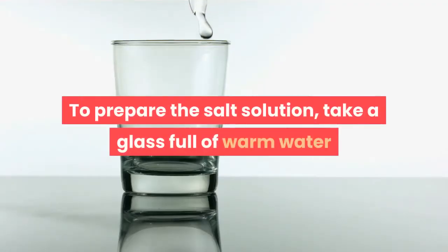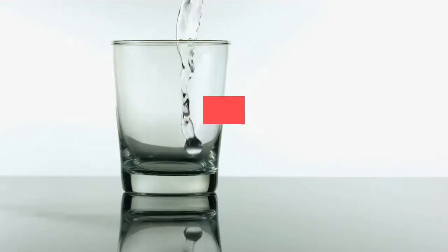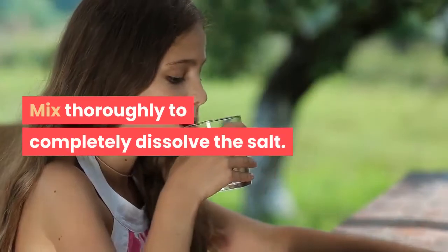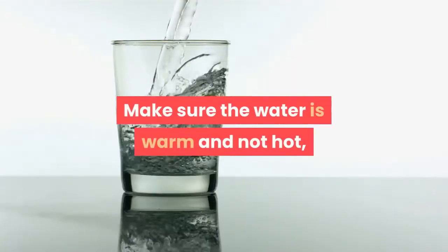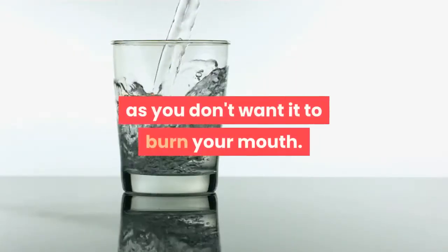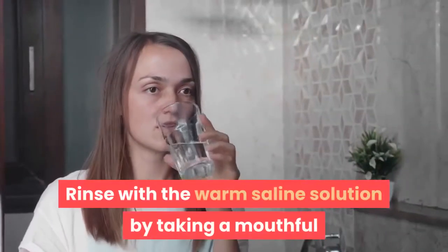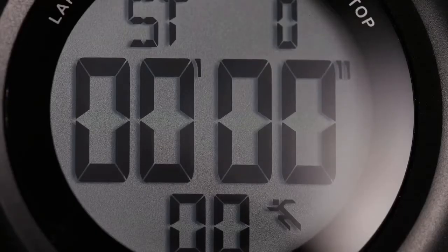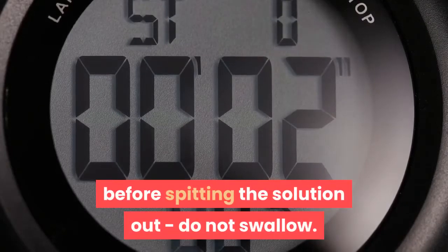To prepare the salt solution, take a glass full of warm water and add 1 teaspoon of common table salt, or sea salt. Mix thoroughly to completely dissolve the salt. Make sure the water is warm and not hot, as you don't want it to burn your mouth. Rinse with the warm saline solution by taking a mouthful and swishing the water all around the mouth, and specifically near the sore tooth. Do this for a minimum of 30 seconds before spitting the solution out — do not swallow.